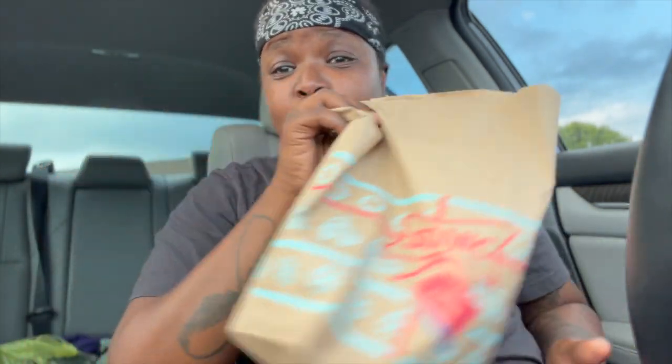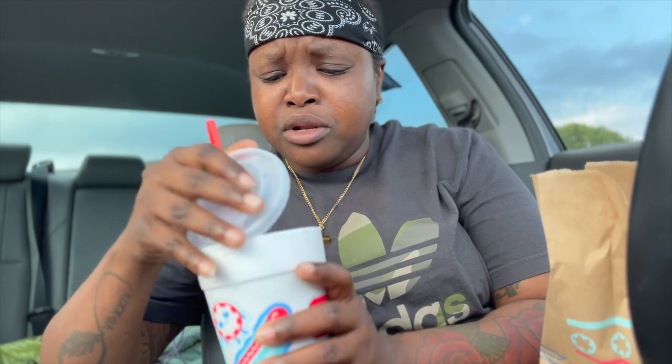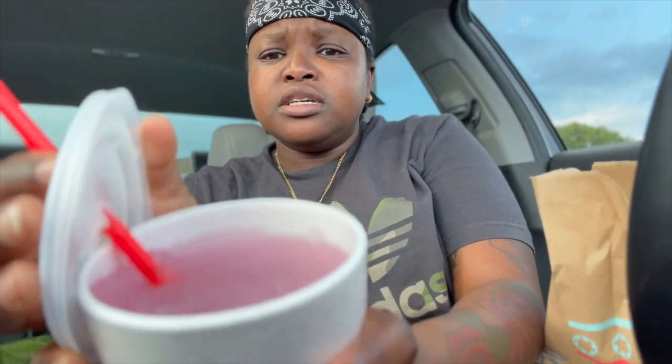Alright y'all, I got the burger and the slush. Before we get into this burger, I really want to see what this Juneberry Red Bull tastes like because I don't even know what a Juneberry is. Somebody let me know — is it like a blackberry? It's a little blue, a little purplish looking. Something going on. We're gonna see what the Juneberry is about.